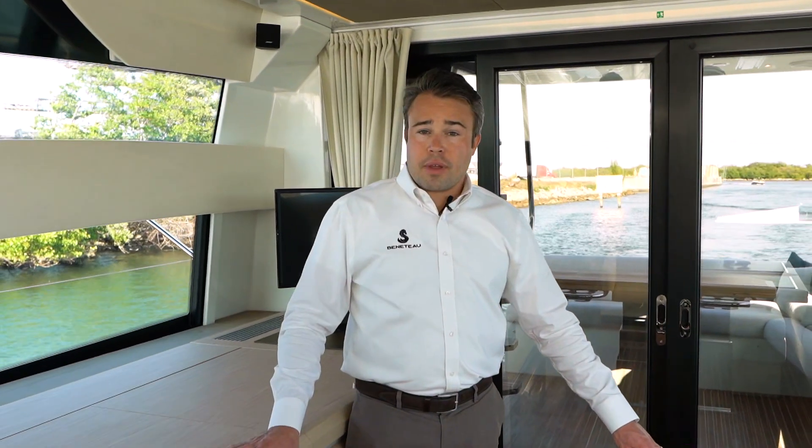Thank you for your time. This boat and her sister ships are available for purchase. For more information, contact your local dealer or visit us online at beneteau.com.